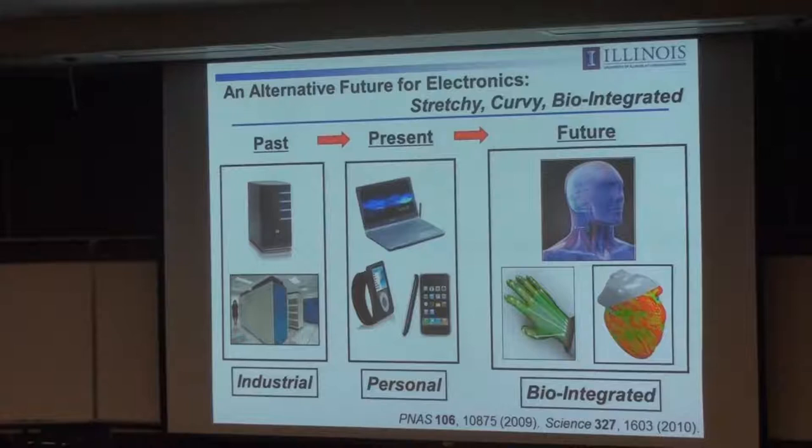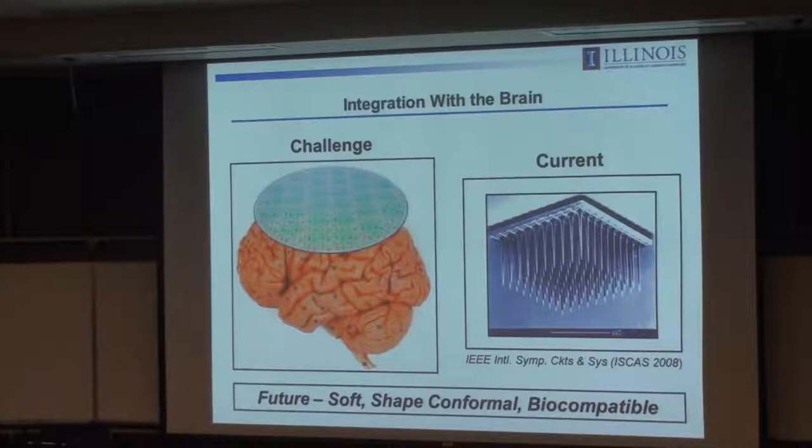The skin and the brain are soft, time-dynamic, squishy tissues. If you want to accomplish an intimate integration of semiconductor device technology with biology, you'd like to throw out the semiconductor wafer and think about platforms that are more compatible with biology—thin elastic membranes, things that can conform to 3D shapes. There are a lot of interesting material science challenges in moving in this direction, and successful outcomes could have beneficial impacts on human health.